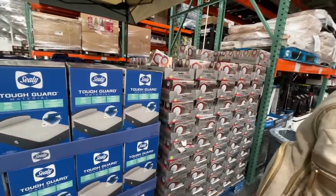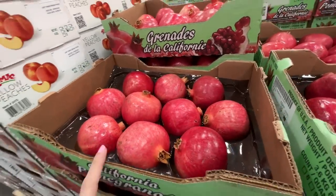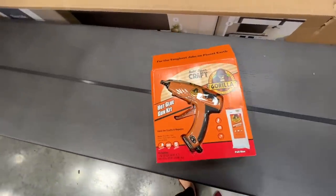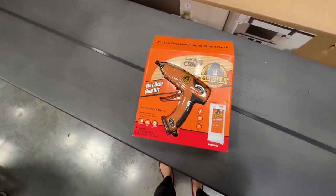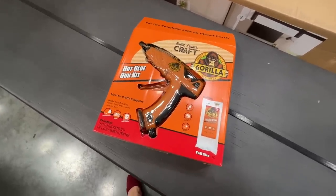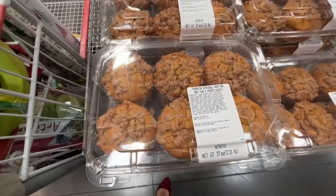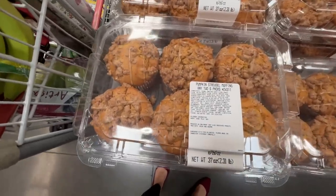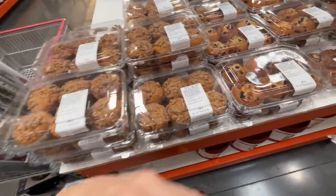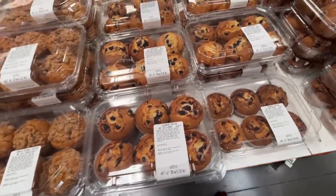Pomegranates — tis the season! Eight pounds for $19.50. I found a Gorilla hot glue gun kit for crafters — pretty cool, hot glue sticks included. What do I smell? Curry? What are they making? They have pumpkin streusel muffins — two six-packs for $10. Great if you've got guests coming into town.